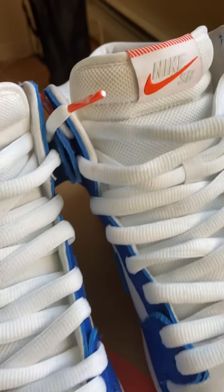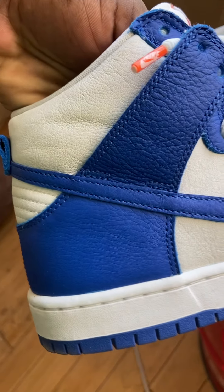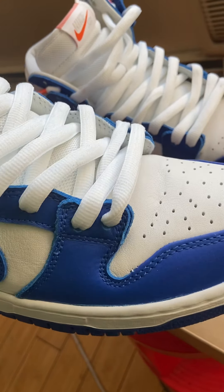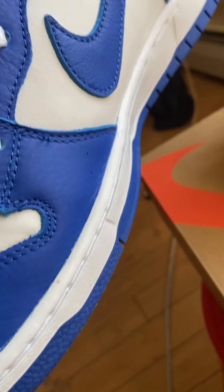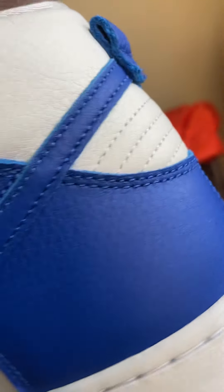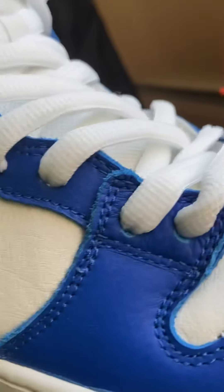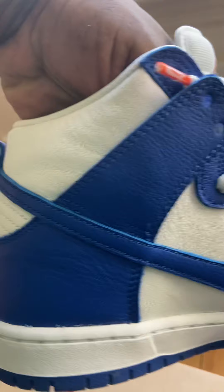But these are fire right here, the leather is crazy. It's an SB so it got the extra padding. The colorway is beautiful. As far as the cuts of the leather and the quality, these are really better than a lot of Jordan 1s that recently came out.